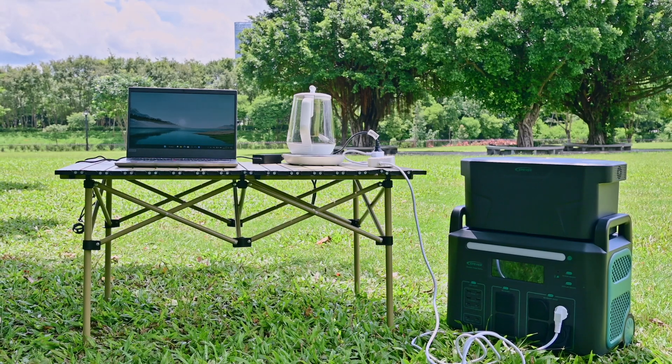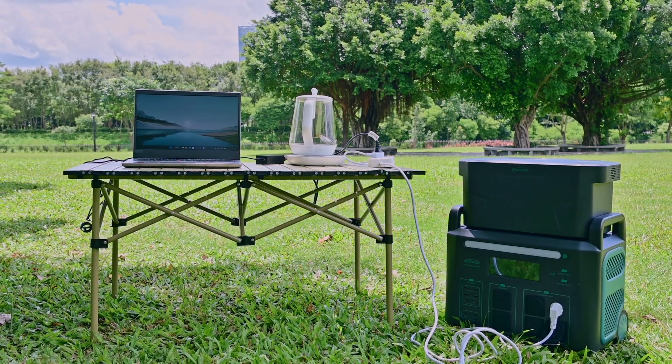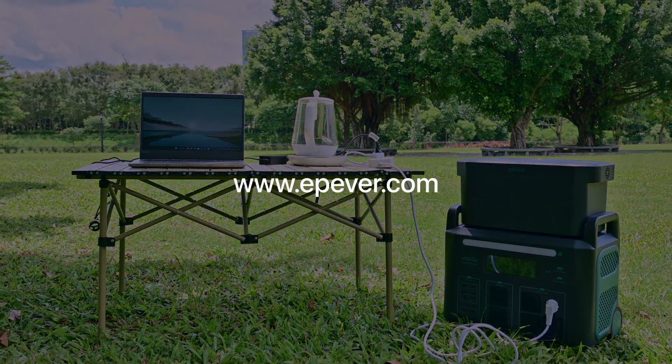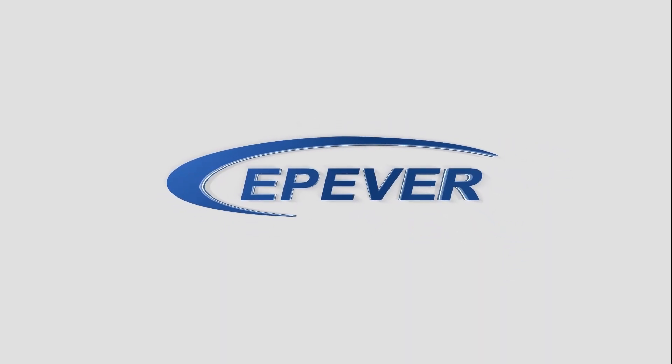Now you are ready for the next power outage, outdoor adventure, or off-grid event. If you have any questions, please visit our website. Thank you.